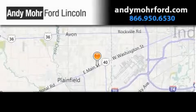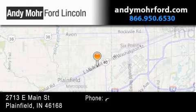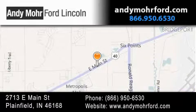We invite you to contact us today to learn more about this vehicle. Andy Moore Ford Lincoln is the place to find new Ford and Lincoln cars and trucks and pre-owned vehicles in Indianapolis. You can search our new and pre-owned inventory online.